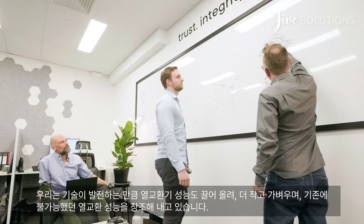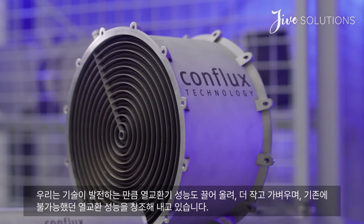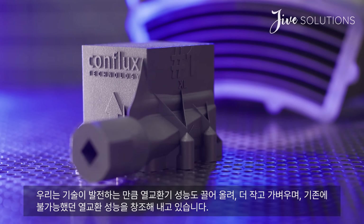We've reimagined heat exchangers to be as advanced as the machines they serve, making them smaller, lighter, and far more efficient.